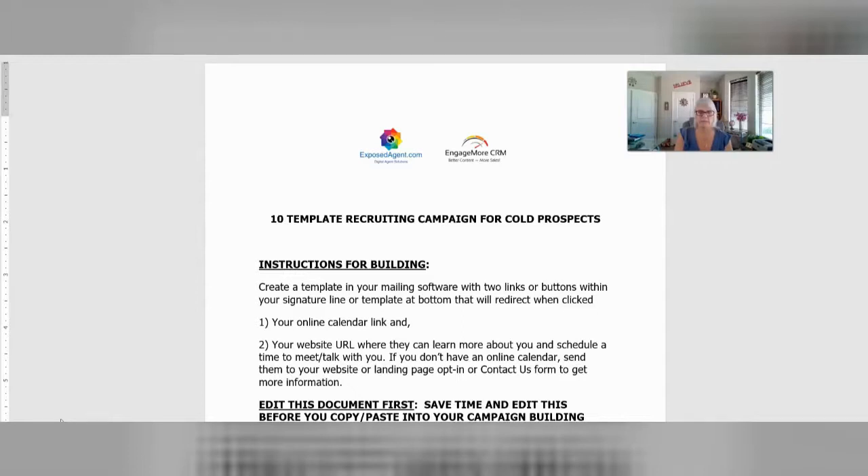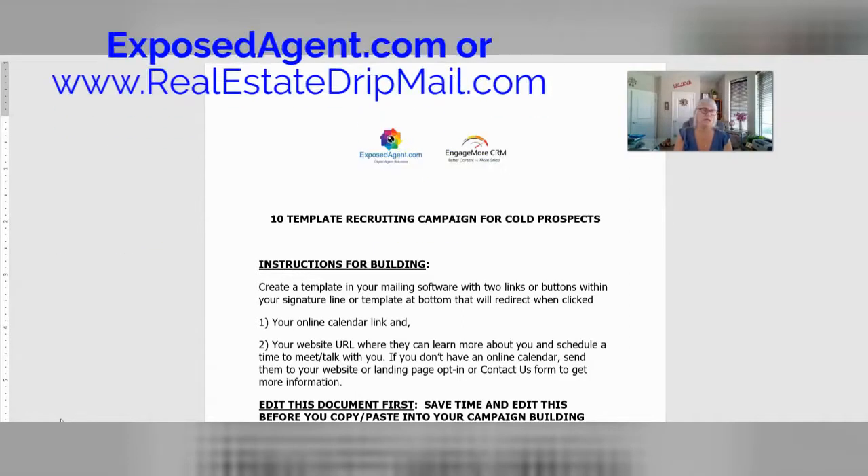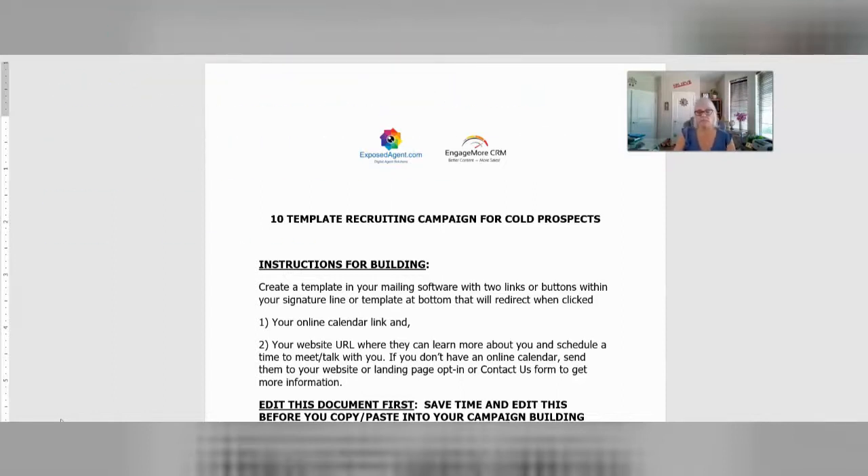Now, if you've ever gotten drip campaigns from me before, you can get them at exposedagent.com or realestatedripmail.com. Either one of those, you'll be able to find all my campaigns. I sell them in Word version or you can get us to build them for you. I also have a coaching program that goes with it if you need that too. I wanted to show you how to get this recruiting campaign, and I'm going to give you the link to it below.